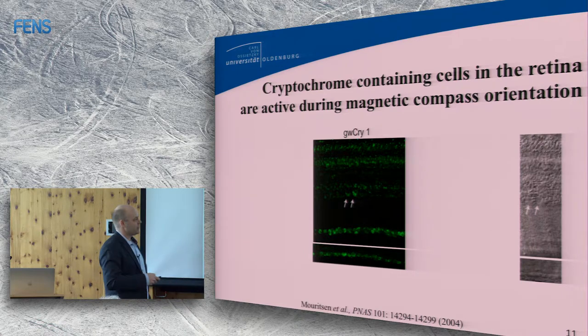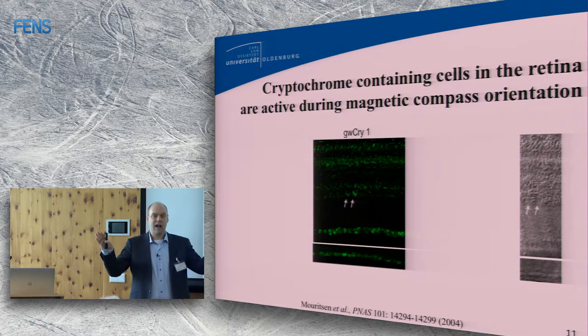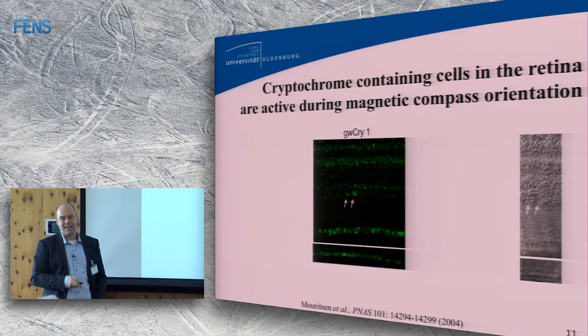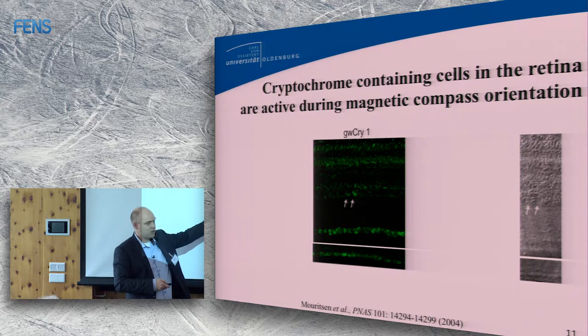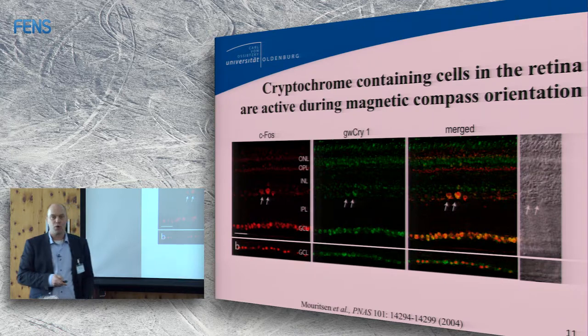The next question was: to be involved in magnetoreception, cryptochromes must be active at night when birds perform magnetic compass orientation under moonlight or starlight. There is never total darkness at night — even as a human we can see on an open field, and a bird is not migrating in a rainforest. We did c-fos staining and saw a very nice colocalization of cryptochrome and activity markers, showing that neurons containing cryptochromes are active when a bird performs magnetic compass orientation.